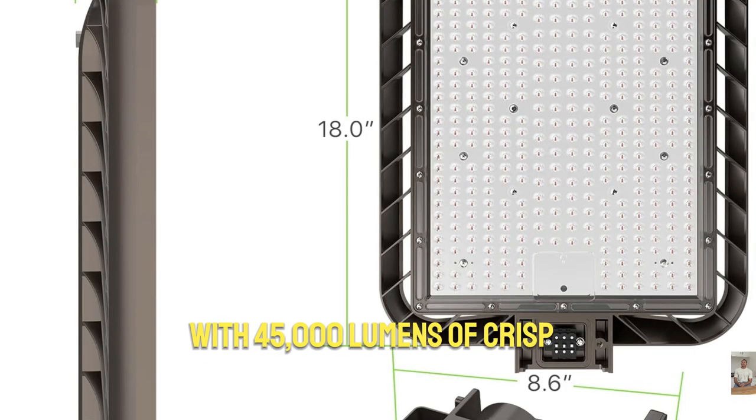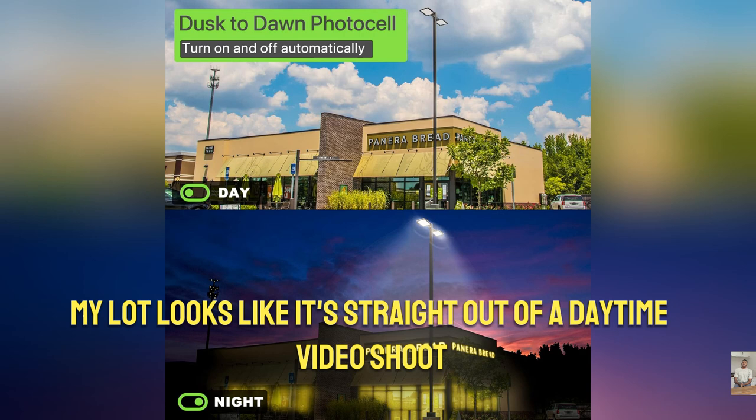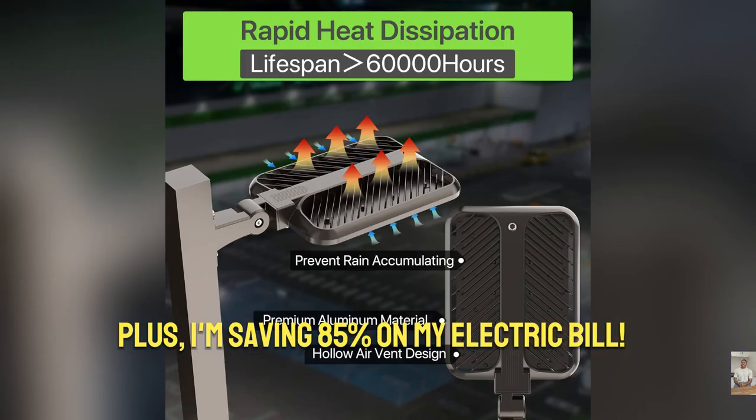With 45,000 lumens of crisp 5,000K light, my lot looks like it's straight out of a daytime video shoot. Plus I'm saving 85% on my electric bill.